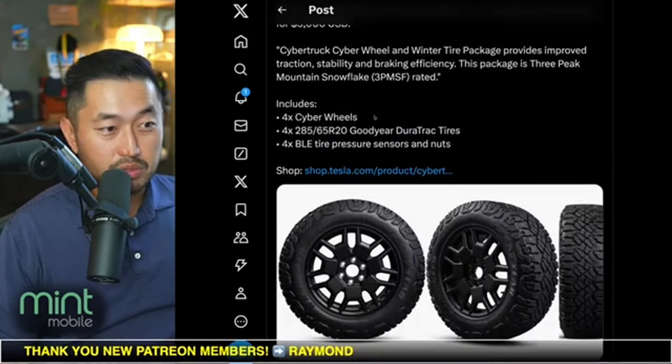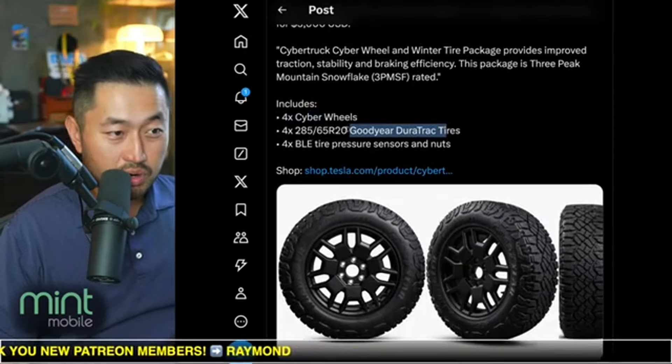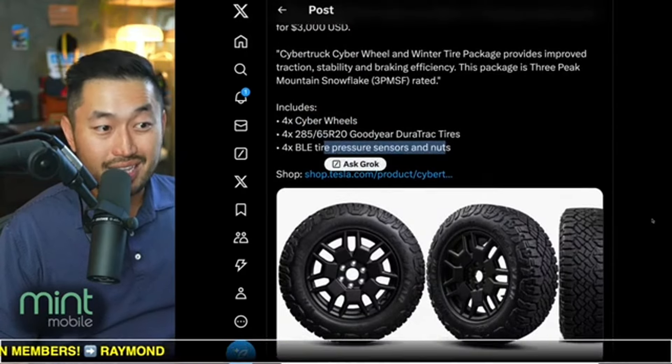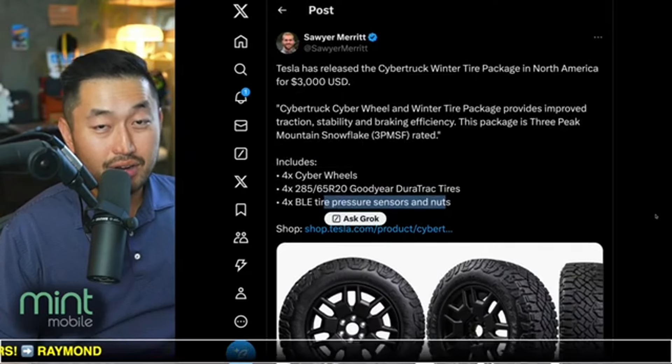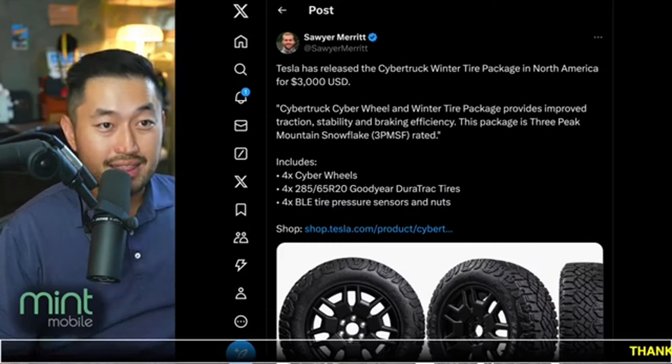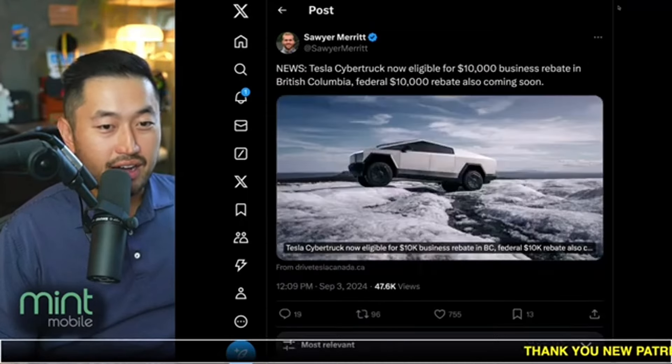Here's another picture of them. It comes with all four cyber wheels plus a four-set of tires, and also the tire pressure sensors and the lug nuts. So I would say this is a great deal, and I can imagine a lot of people using their Cybertruck money or their vouchers to get this loaded into their account.